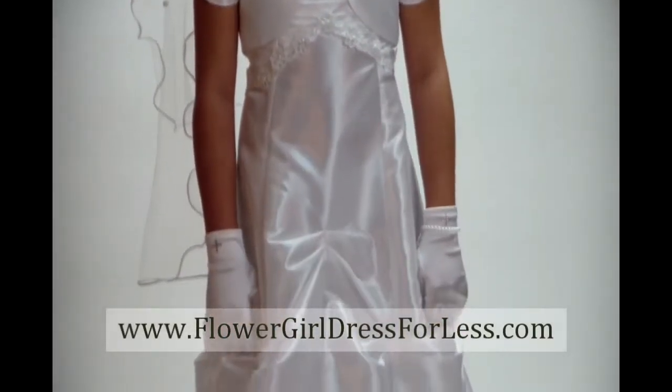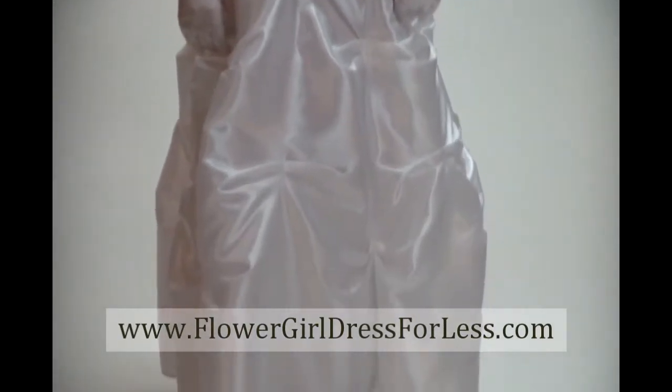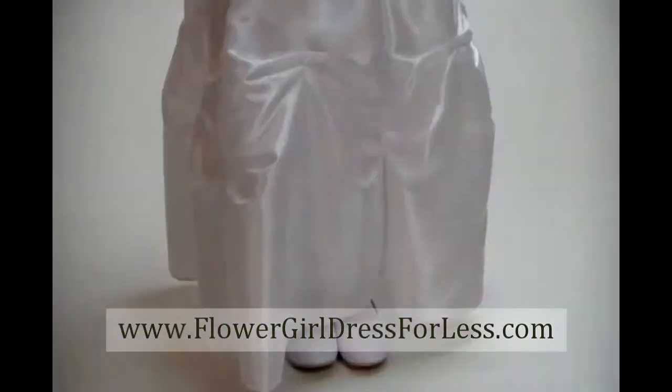It comes with a matching bolero for those chilly evenings. The dress is fully lined for complete coverage to ensure that your princess stays comfortable. Additional netting underneath adds to a fuller look and it has a corset closure.